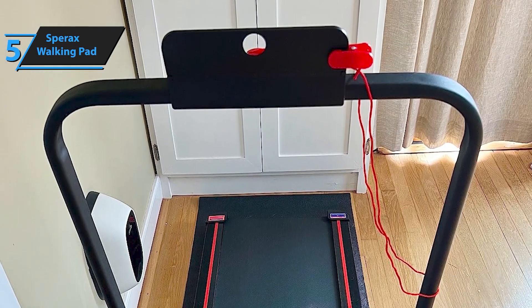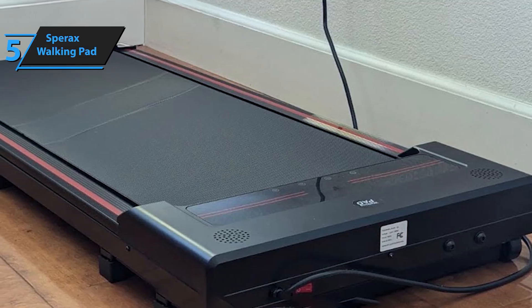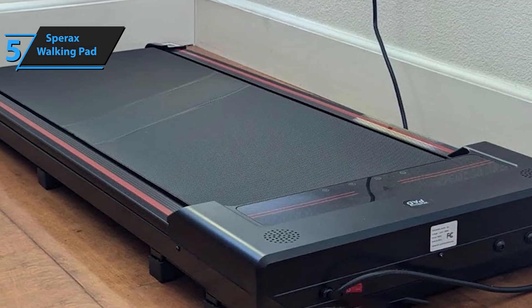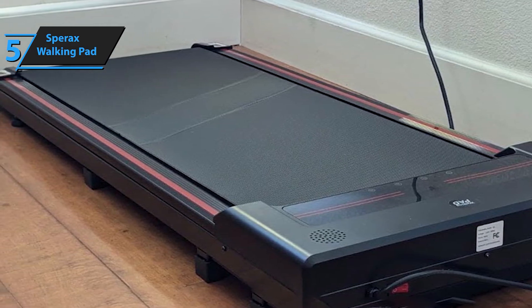Stay active, stay productive, and enjoy fitness at your own pace with this versatile under-desk treadmill. The best part? It's extremely affordable without sacrificing quality — ideal for those looking to stay active without breaking the bank.